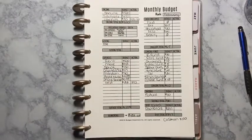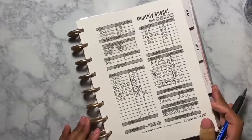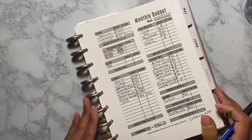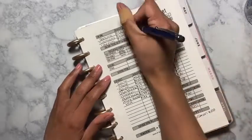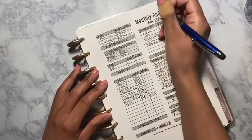Hey guys, welcome back to another video! Today's video is going to be my February monthly budget close-out, so I am closing my budget out and I hope I do better than last time. Let's just get right into it. My income was $1,320 — no difference there.